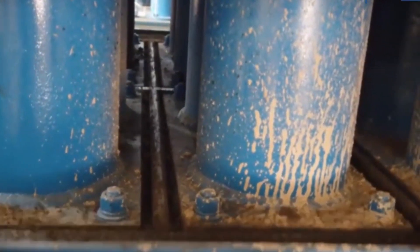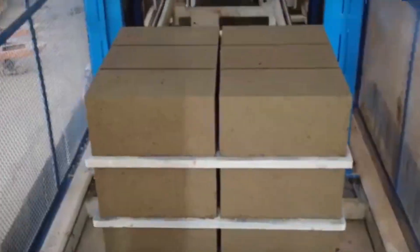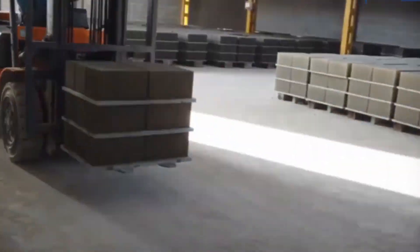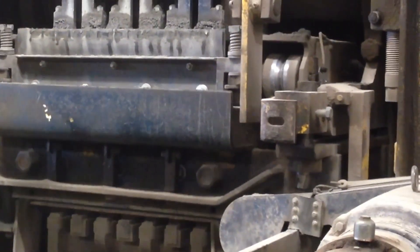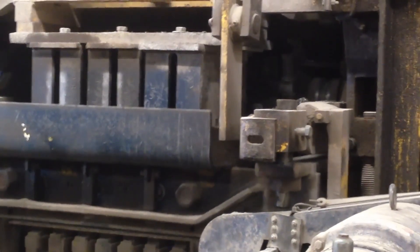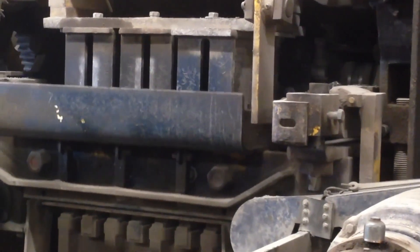The early days of block manufacturing were labor intensive. Blocks were hand cast in individual molds, with each worker producing only about 10 blocks per hour. Compare that to today's automated manufacturing facilities that can produce up to 2,000 blocks every single hour. This dramatic increase in production efficiency explains how manufacturers can meet the massive global demand for these essential building materials.